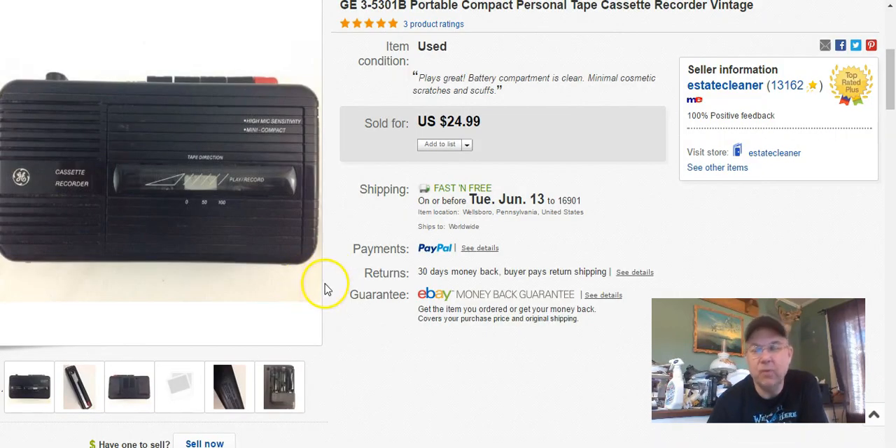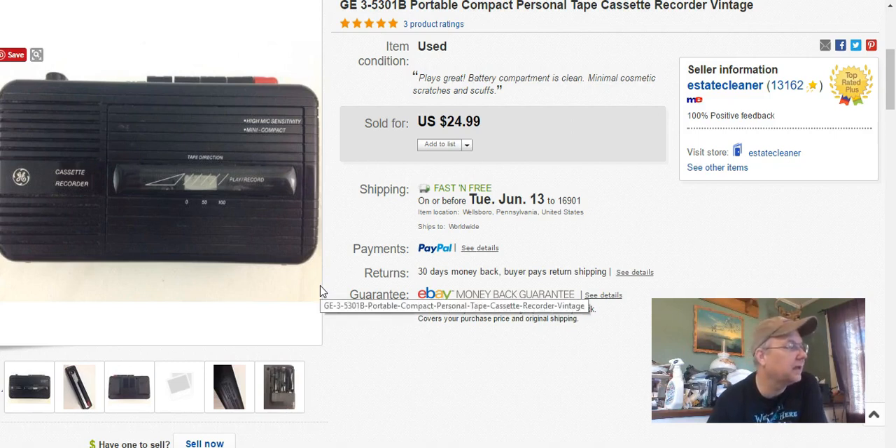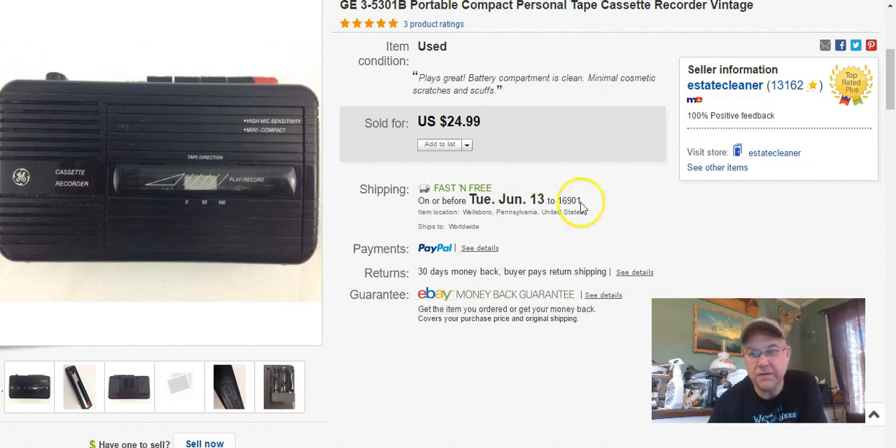I got this in a bag sale at the Niche with a bunch of other cassette players and electronics. I paid 63 cents for this — I broke it all down into different lots. I listed it October 17th last year, sold it May 27th, and I got $25 free shipping.